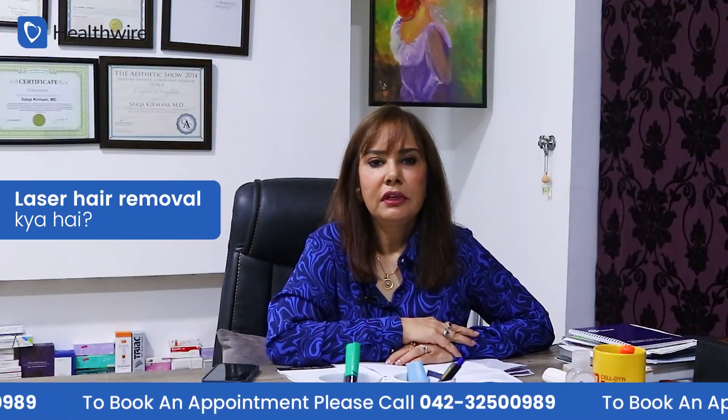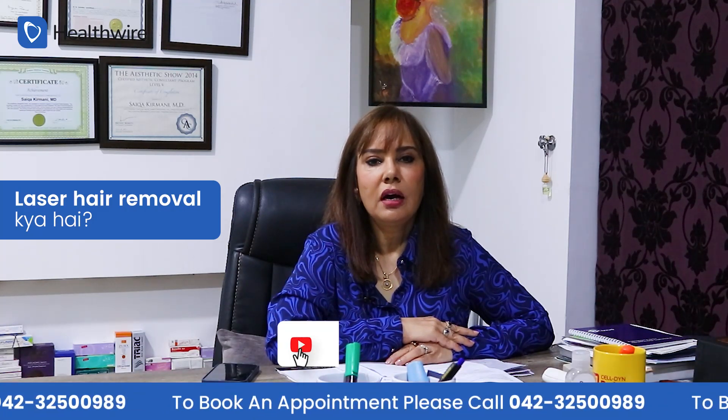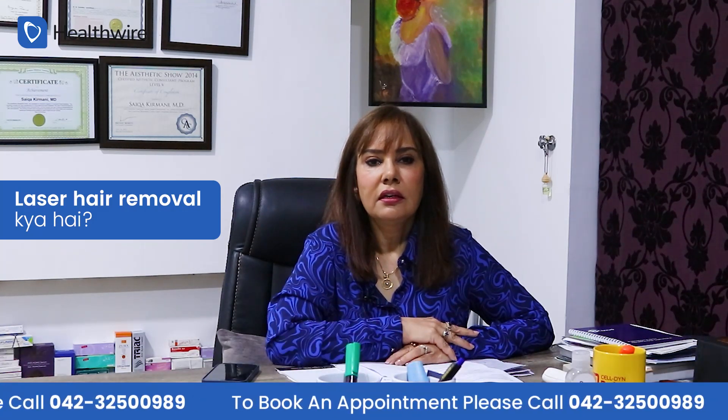Today we are going to discuss laser hair removal. Laser hair removal is a simple procedure, and you can always achieve its benefits for both the face and body.